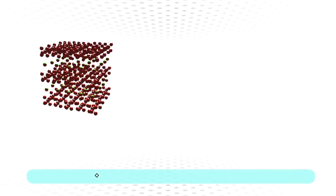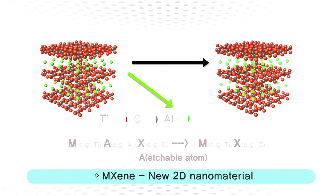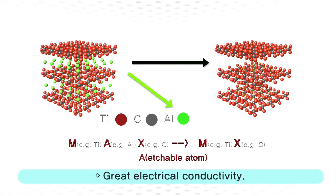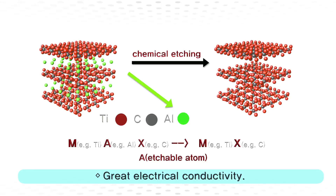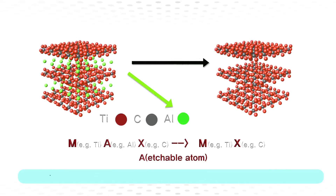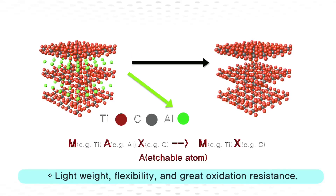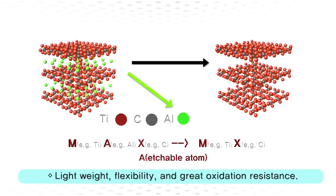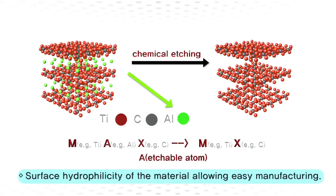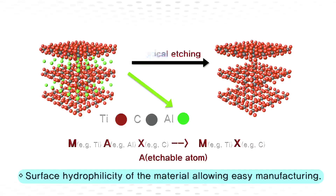The EMI issues can be solved by utilizing a new family of two-dimensional materials called MXenes, which are one nanometer thick and several micrometers long. MXenes are obtained from their parent phase, called MAX, through the selective etching of the A component. These are highly electrically conductive and possess several advantages like light weight, flexible, and in many cases resistant to oxidation and easy processing due to unique surface hydrophilicity.